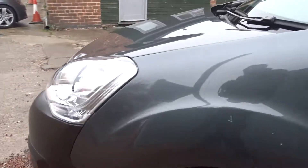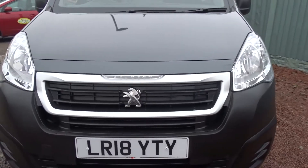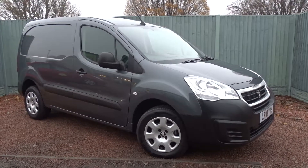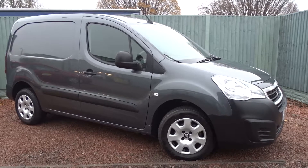Moving back outside, as you can see the van is in really good condition and it's available today at Pentagon with the remainder of the manufacturer's warranty. For more information please contact the sales team, who are more than happy to arrange a viewing or test drive at your convenience. Thank you for watching and hopefully see you soon at Pentagon.